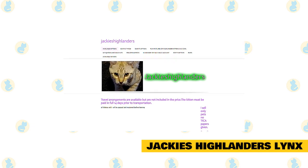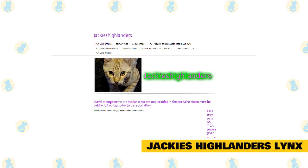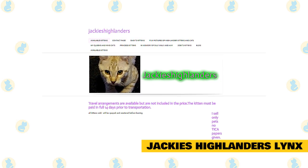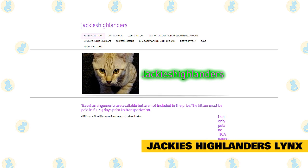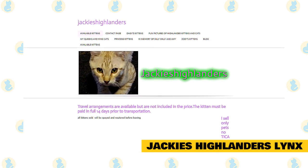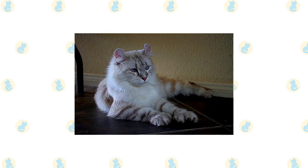Jackie's Highlanders: travel arrangements are available but not included in the price. The kitten must be paid in full 14 days prior to transportation. All kittens sold will be spayed and neutered before leaving. They sell kittens and cats only — no TICA papers will be given. Breeding rights are only available in special circumstances and will come with TICA papers.